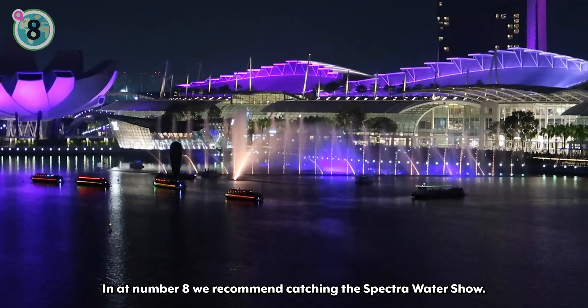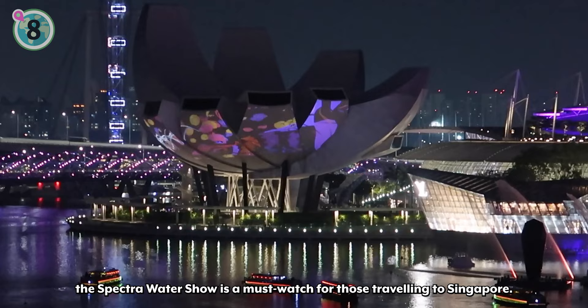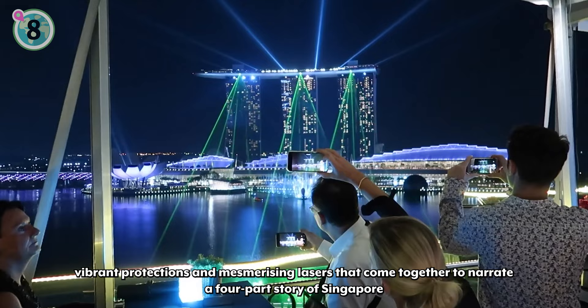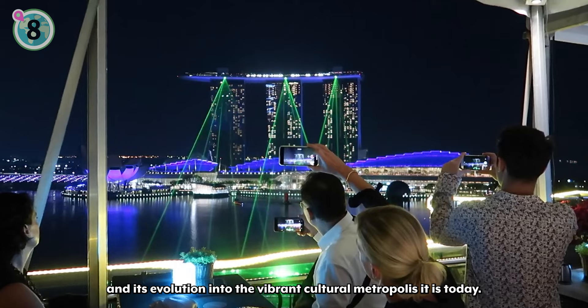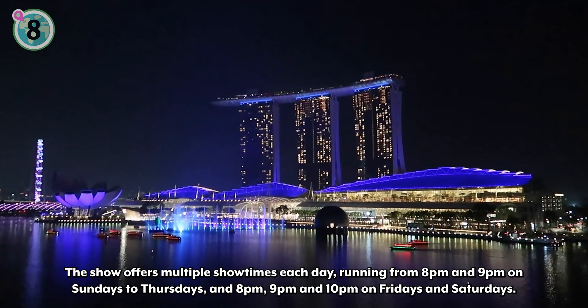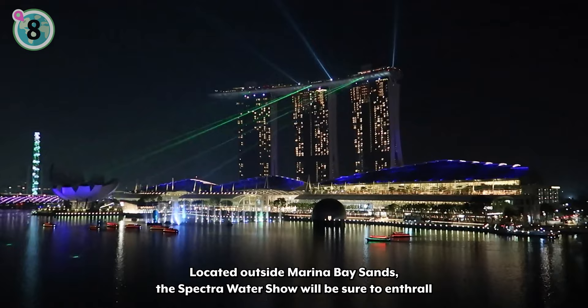In at number 8, we recommend catching the Spectra Water Show. A captivating nightly event that takes place over the waters at the Event Plaza, the Spectra Water Show is a must-watch for those traveling to Singapore. Lasting for approximately 15 minutes, the dazzling water show presents a symphony of dancing fountain jets, vibrant projections, and mesmerizing lasers that come together to narrate a four-part story of Singapore and its evolution into the vibrant cultural metropolis it is today. The show offers multiple showtimes each day, running from 8 p.m. and 9 p.m. on Sundays to Thursdays, and 8 p.m., 9 p.m., and 10 p.m. on Fridays and Saturdays. Located outside Marina Bay Sands, the Spectra Water Show will be sure to enthrall those that witness it with a visually stunning spectacle that tells the story of Singapore.